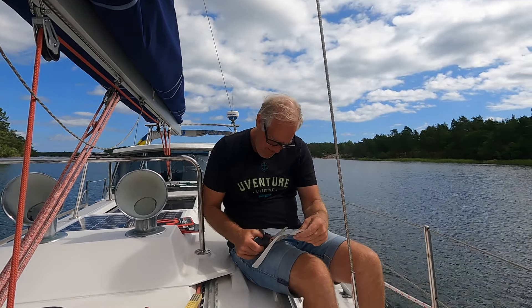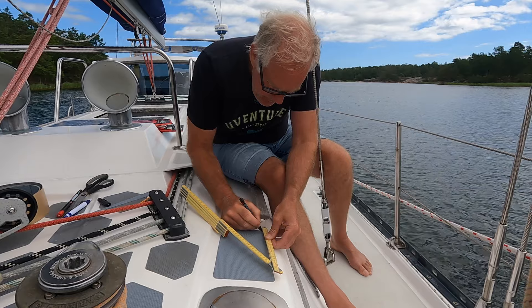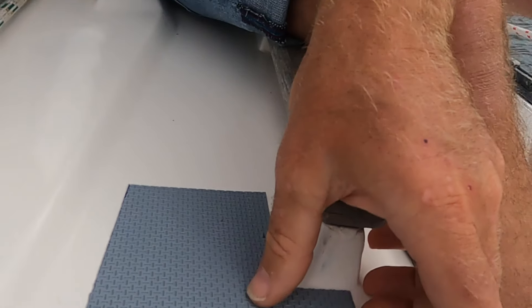That is what I do today — drink coffee, fix a couple of small things that need to be fixed. We started today's work by attaching anti-slip protection to the deck. There were places that we discovered became slippery and dangerous when we take the sail down.